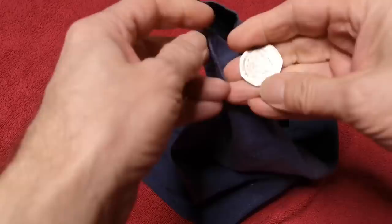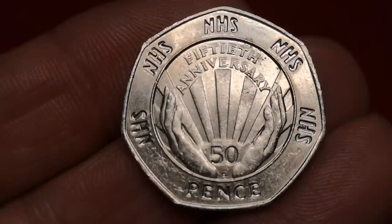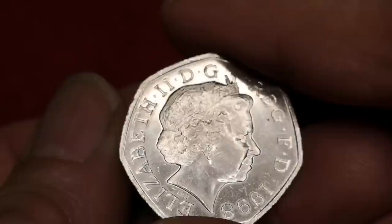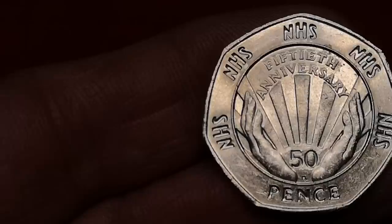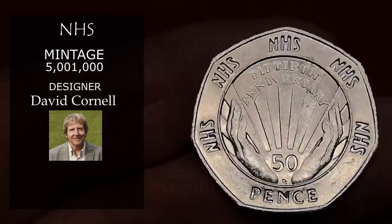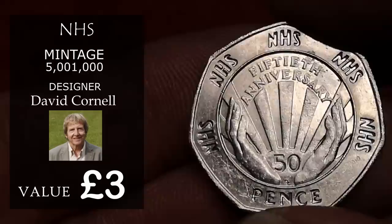This is the NHS coin — the first commemorative of the smaller 50p, released in 1998. It was minted to commemorate the 50th anniversary of the NHS, from 1948. You can see the initials DC on the coin — David Cornell. 5,000,000 of these were minted. This one is in pretty nice condition, so probably about £3, down to about a pound for a normal circulated one.